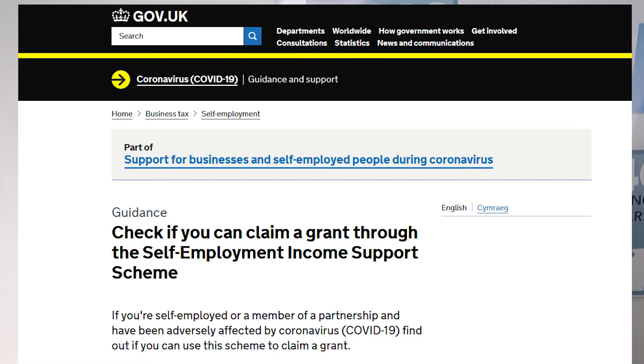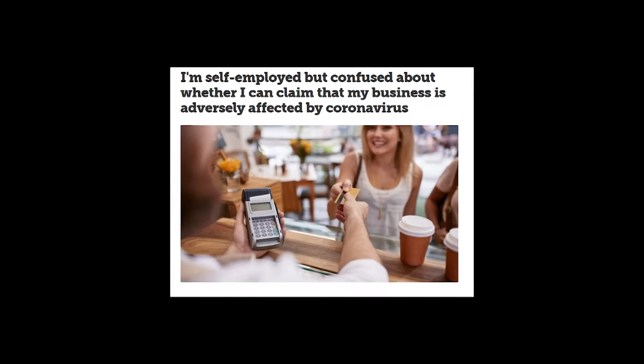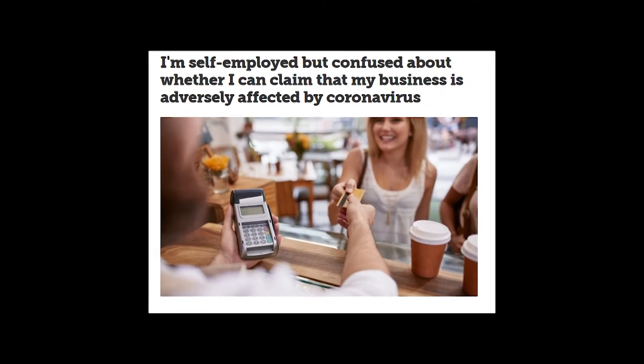You apply by visiting the government website and clicking on the links. We've added these to the information under this video, together with some other useful sites that explain the new grant.